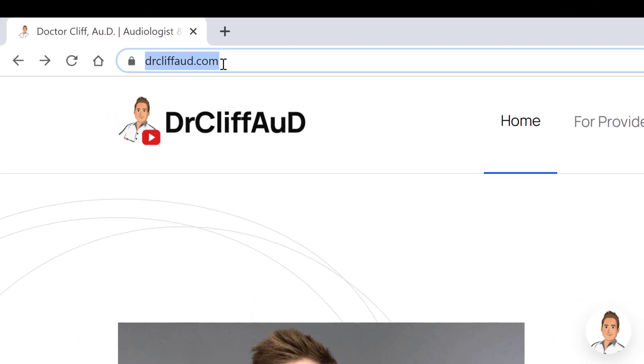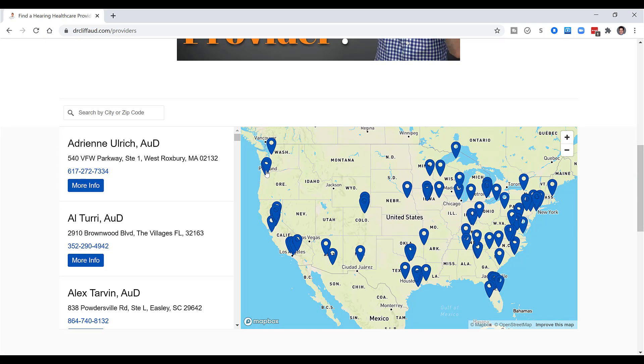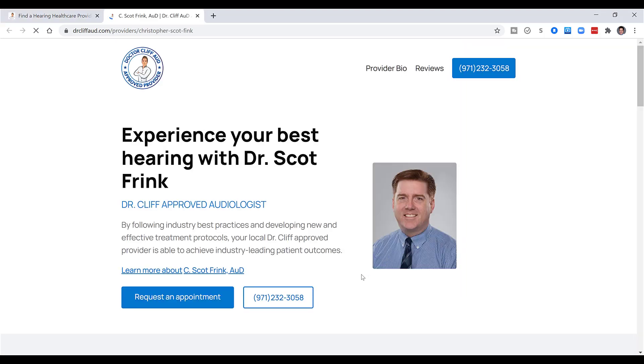I hate to be a Debbie Downer, but I can't help but think of all the things that these types of hearing care providers are willing to cut corners on if they're not willing to perform a fundamental procedure like real ear measurement. And this list of six things is by no means an exhaustive list. If you want to ensure that real ear measurement is performed and all the other things I just mentioned are done as well, then you want to find a local provider. Go to the drcliffaud.com website and click on the find a provider tab to search for a local hearing care professional committed to following best practices and acting as a fiduciary on your behalf. Having an excellent hearing care professional in your corner is one of the best ways to ensure that you maximize your performance with hearing aids, and if they are among the only 30% of hearing care professionals who performs real ear measurement, then you're off to a great start.